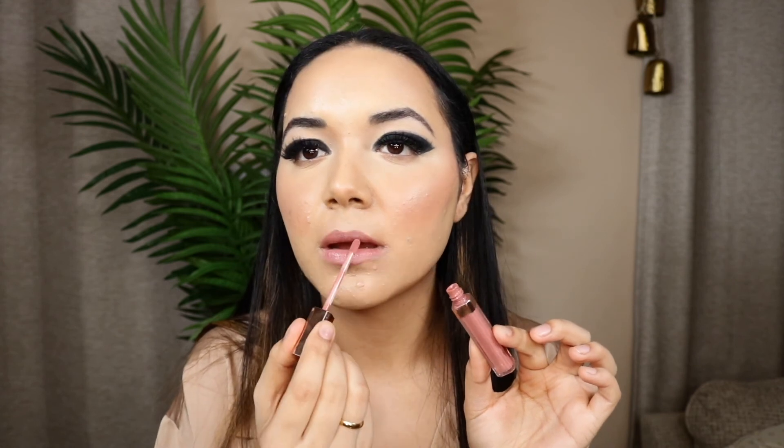For my lips I'm going in with my Charlotte Tilbury Pillow Talk lip liner in the shade Medium. From the pictures I could find, it looks like Deepika was wearing something similar to this color, and it works on all skin tones. Then I'm going in with the Pillow Talk lipstick.